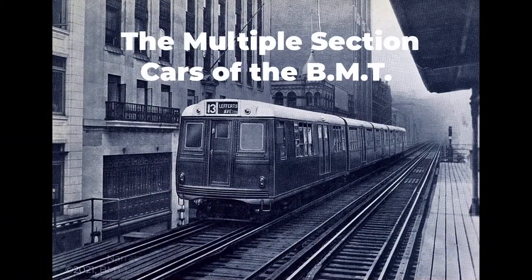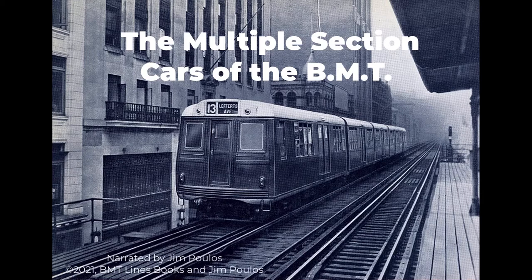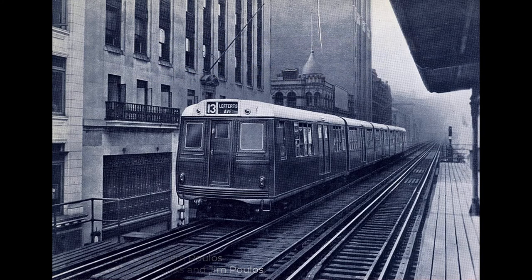In this video, we will discuss the multiple section cars of the BMT, beginning with the experimental Green Hornet and Little Zephyr, and moving on to the production models, which were called the Multis. For more information on the background and history of the Brooklyn-Manhattan Transit Corporation, or BMT, see my other video on the rise and fall of the BMT.